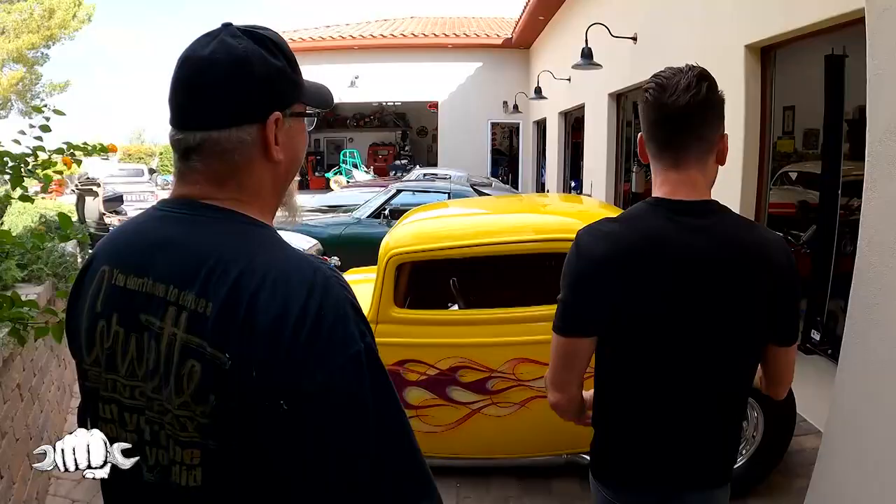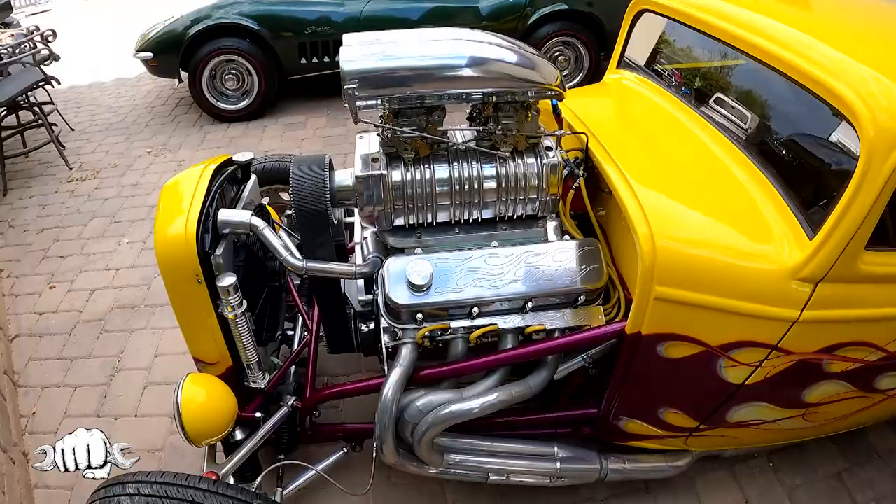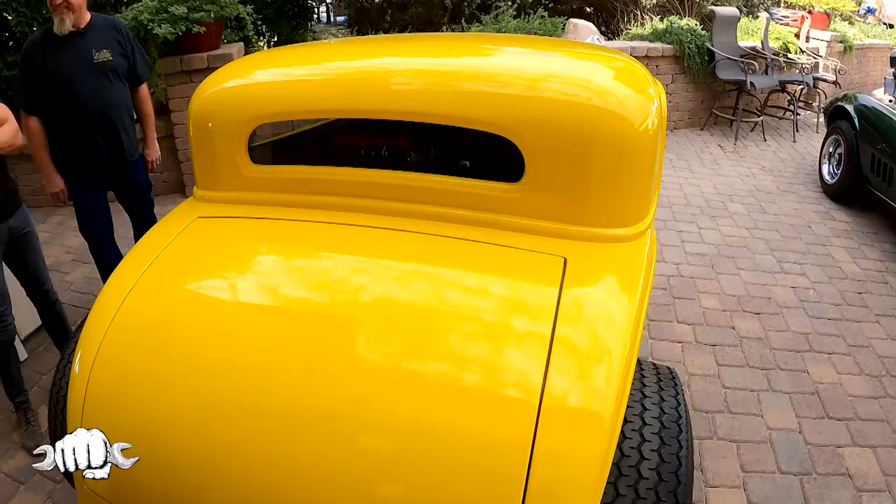Where do you even start back here? 32 Ford. Big block blown, 871 dual carb. Started out going to be a drag car, ended up too nice. So when I got it, I took the cage out of it, did a nice interior in it. Now you have a lot of fun on the street.